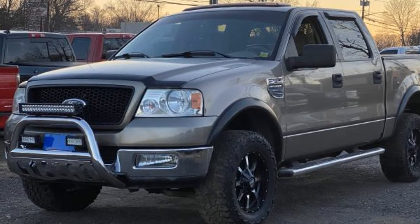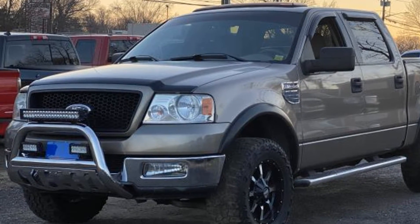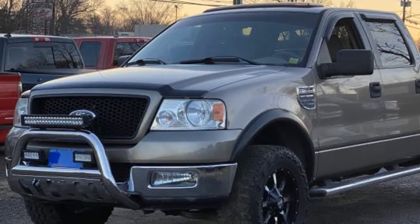2005 Ford F-150. This pickup truck offers two full rows of seating for premium comfort.